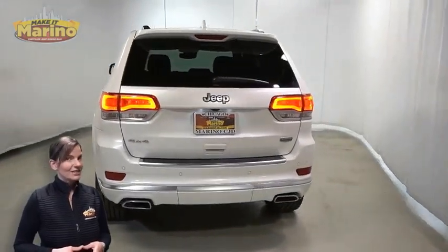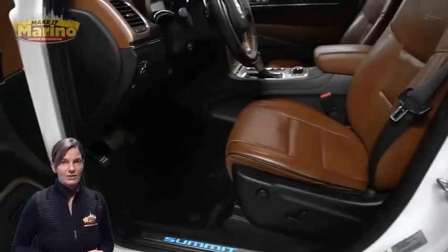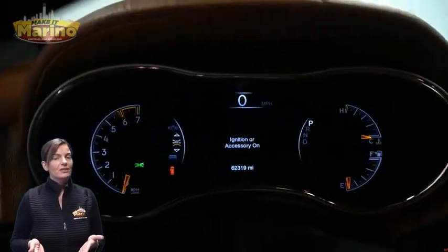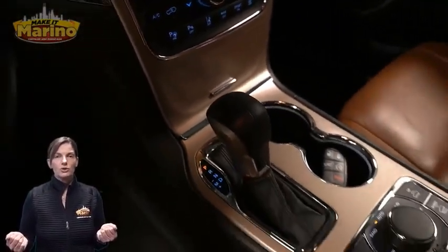Heated and ventilated front seats, heated steering wheel, 62,000 miles on the odometer, 8.4-inch touchscreen, and navigation.